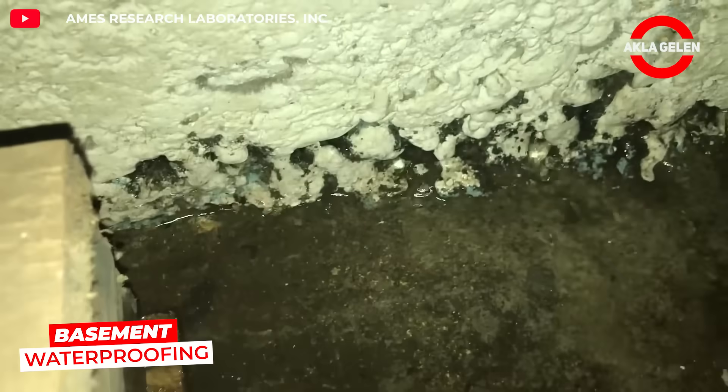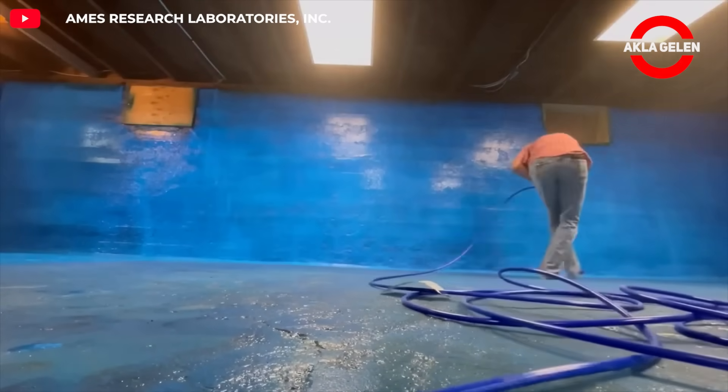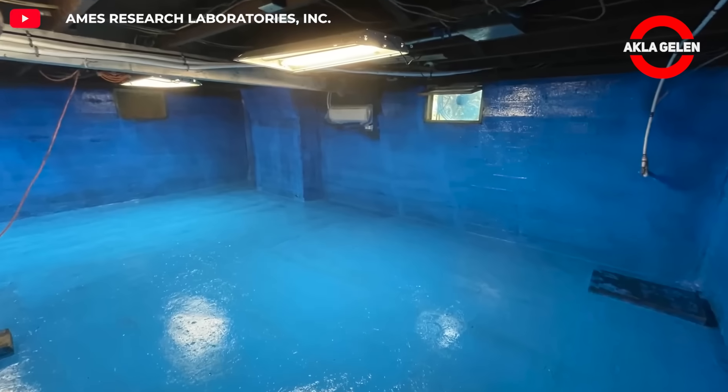Ames Blue Max is a powerful basement waterproofing coating that you can apply yourself at home. Applied in liquid form, it dries to form a flexible, rubber-like barrier.